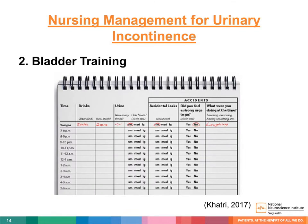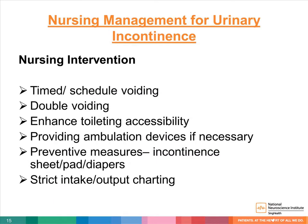Second, bladder training or bladder re-education is strongly recommended for management of stress and urge urinary incontinence. Nursing interventions include time-scheduled voiding, double voiding, enhanced toileting accessibility, providing ambulation devices if necessary, preventive measures including incontinence sheets, pads, and diapers, and a strict intake and output chart to record the frequency, timing, and amount of fluid intake and output, and to observe the number of bladder accidents per day. This provides baseline information and enhances patient self-awareness of their fluid intake and elimination situation.